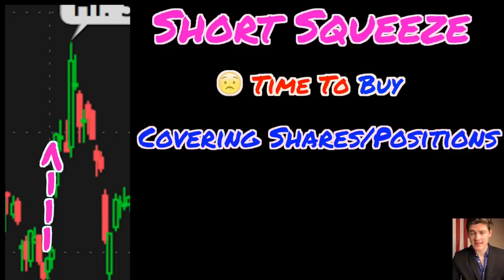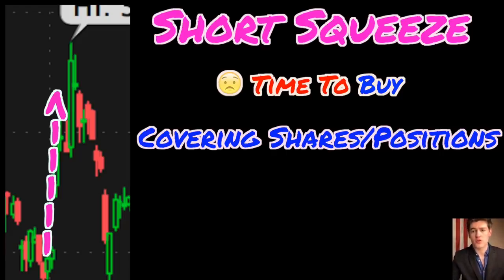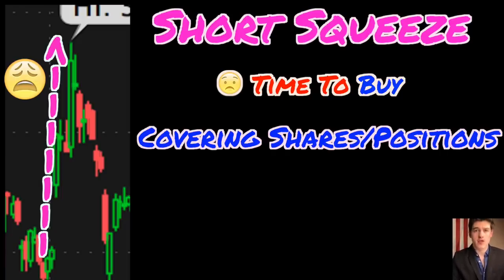These people covering their positions — aka buying back shares — causes the price to increase even more because demand has increased. As the price increases, more and more short sellers rush to buy back shares, causing the stock price to increase even more rapidly. At the same time, the original momentum that pushed the stock up may still be running, and outside investors may be buying into higher highs, which can all lead to an insane price increase.